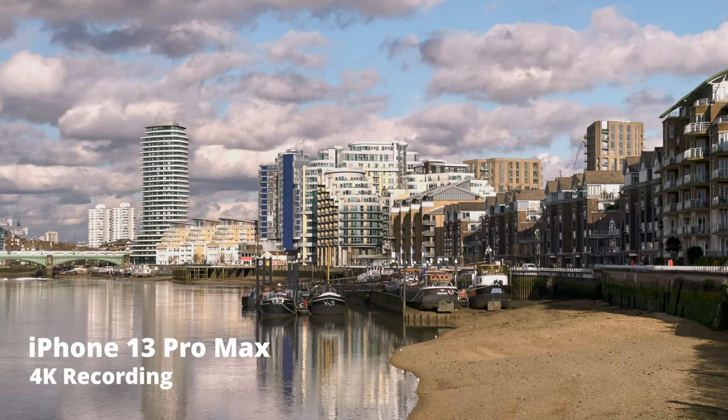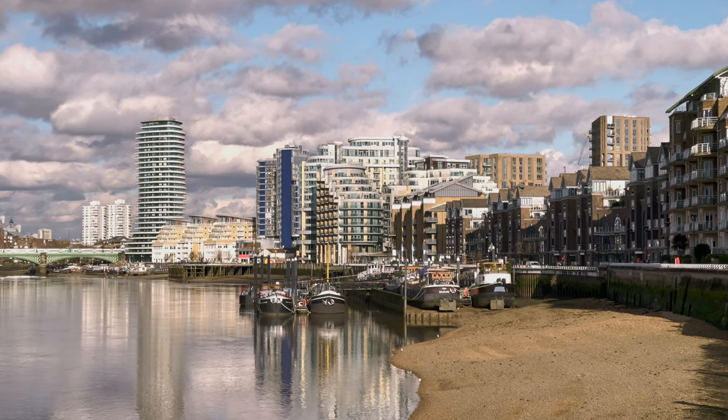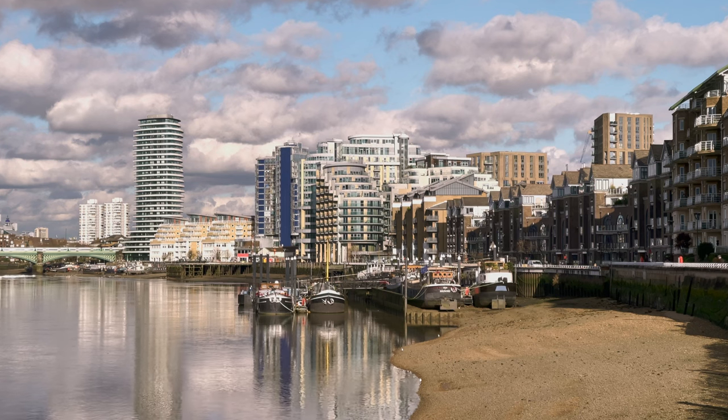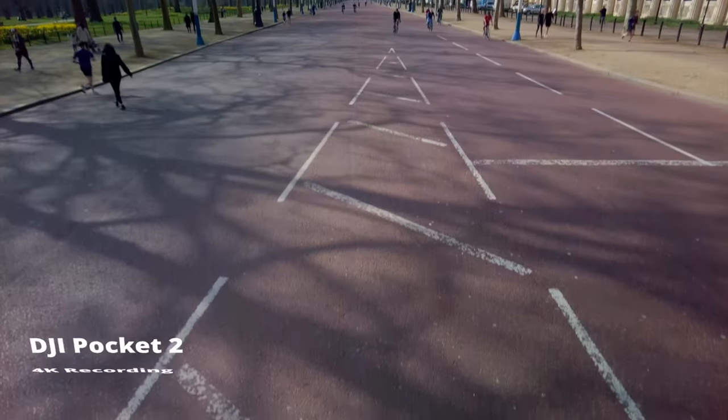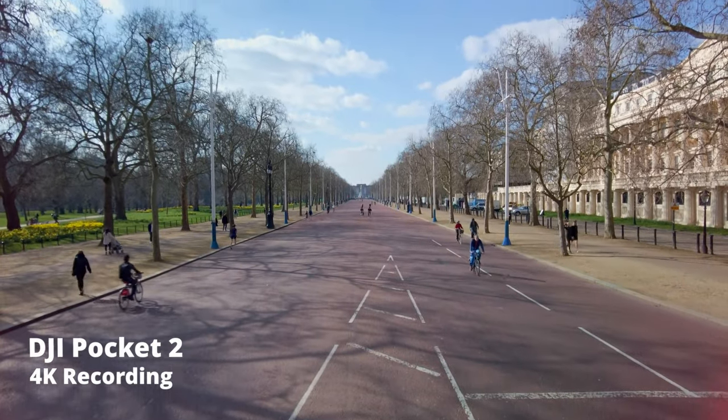Well, computational photography is the main thing and the main advantage that these phones have over the Pocket 2. The most obvious place where you see this is when you have an image with high contrast and in the background you have the sunlight hitting buildings. The Pocket 2 relies on the more traditional way of exposing an image with filters. So if you find yourself in those high contrast situations, a phone might be the better option.